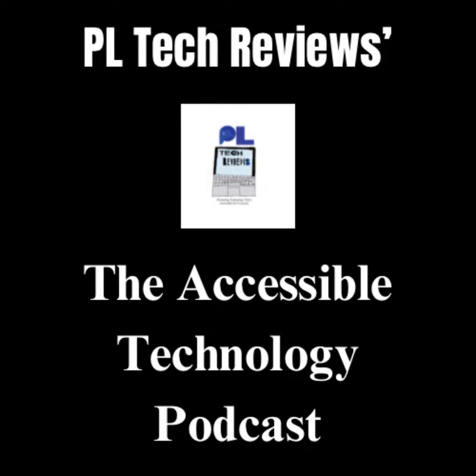This podcast is now available to listen to on Apple Podcasts, Amazon Music, and Spotify, so please check it out if you would like to keep on following what's coming up in the next episode.